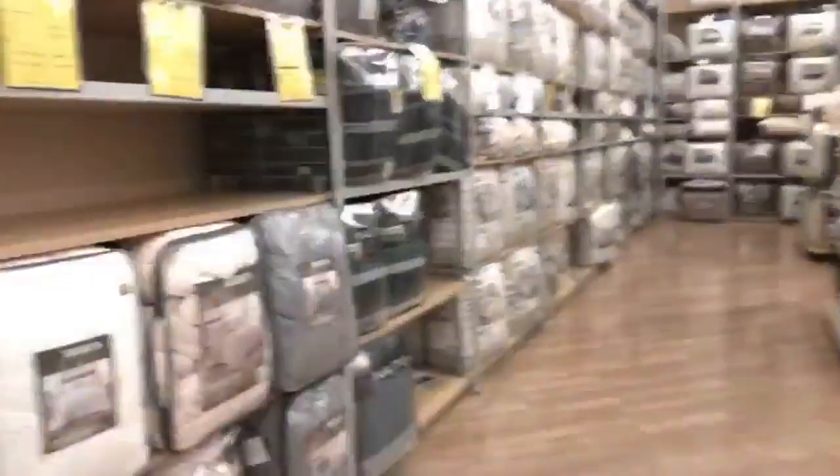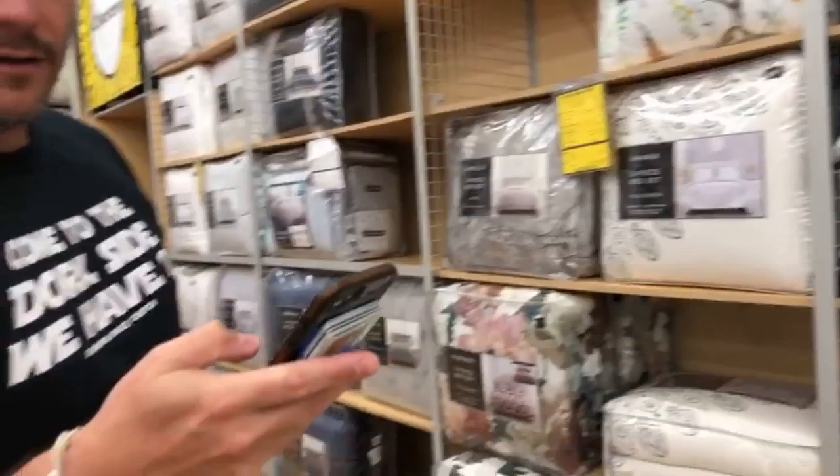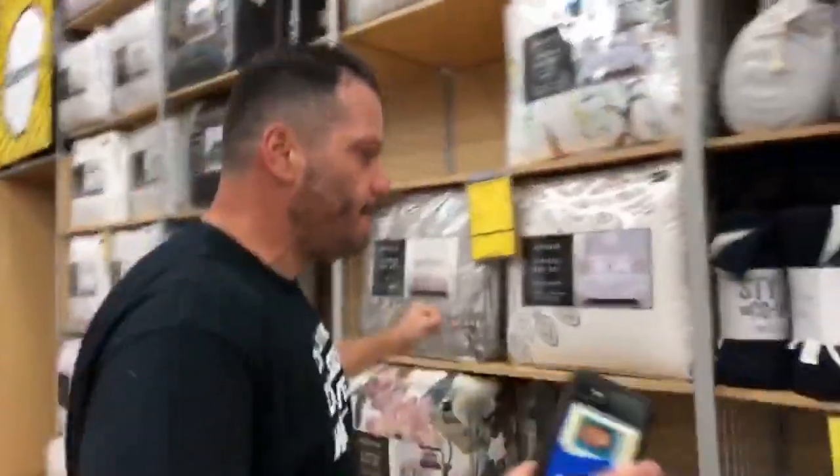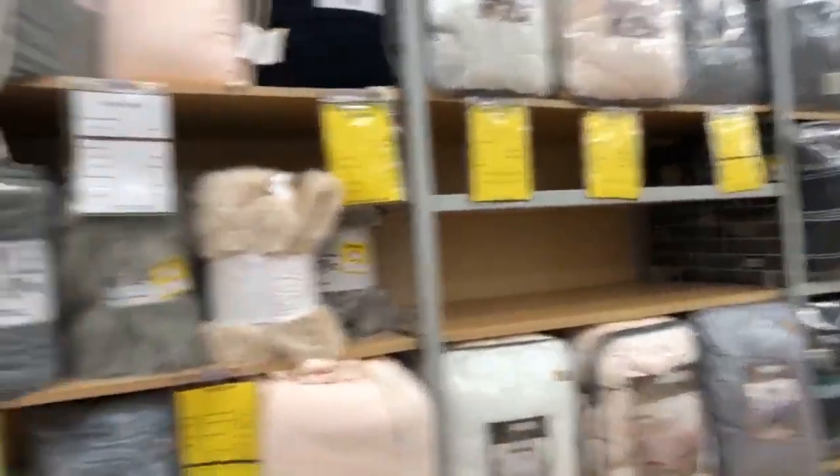Someone asked — do you stage the house for selling yourself, or do you have someone do it for you? I stage the homes — I help my clients stage their homes. If they're willing to pay for a stager, I do have a stager that I use.